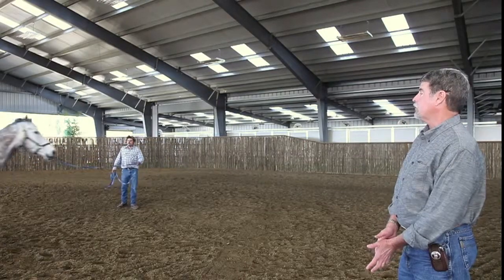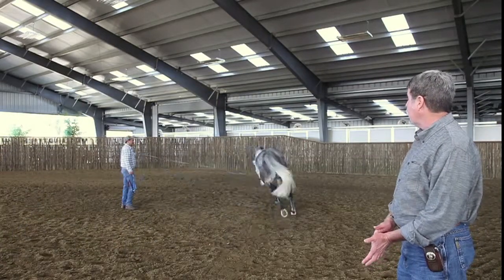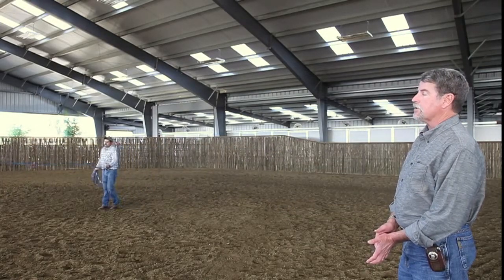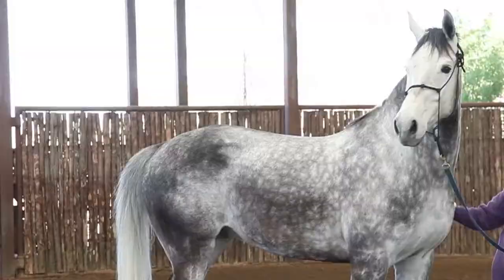I'm Dr. John Kaufman of Redwood Equine Practice, Santa Rosa, California. I'm here today at Circle Oak Sports Medicine Rehabilitation Facility, and we are evaluating Armani.